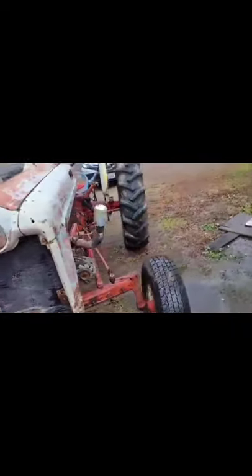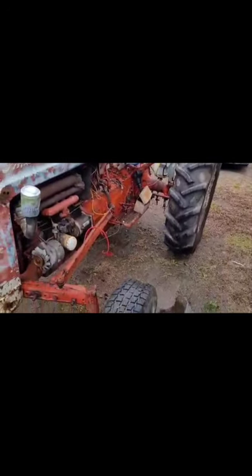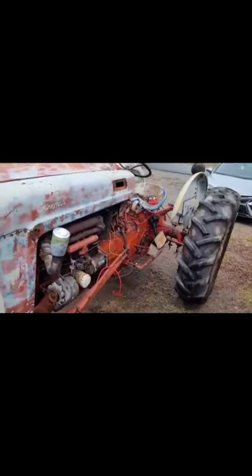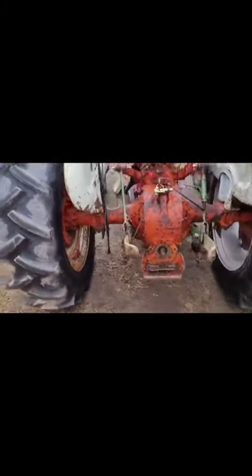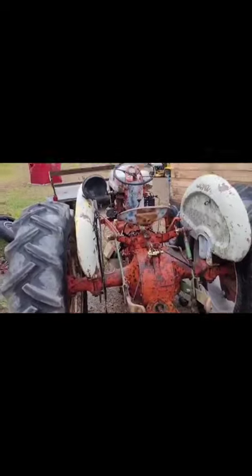It's a little rough, but as long as it does what it's supposed to do, we can always make it prettier later. I got a front-end loader for it — that's over with the backhoe, I just haven't put it on yet. That'll make it easier to work on.